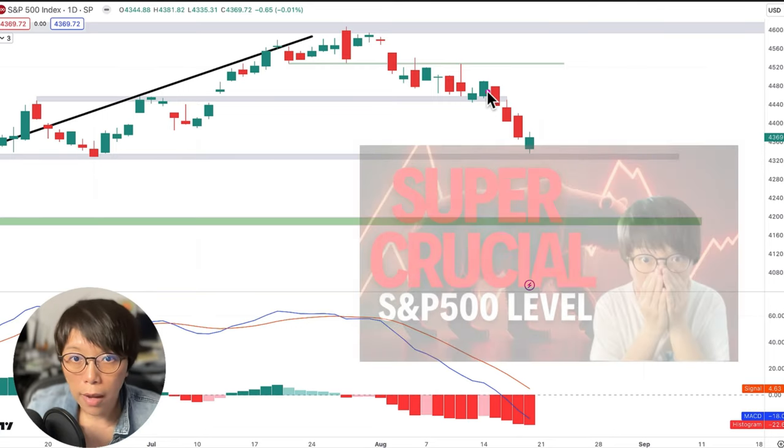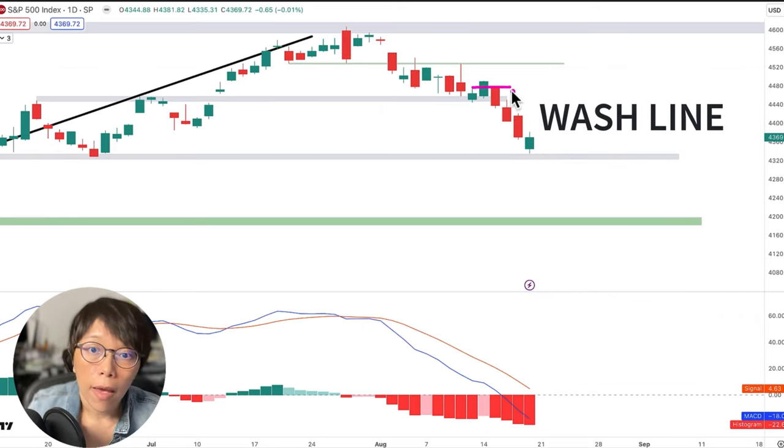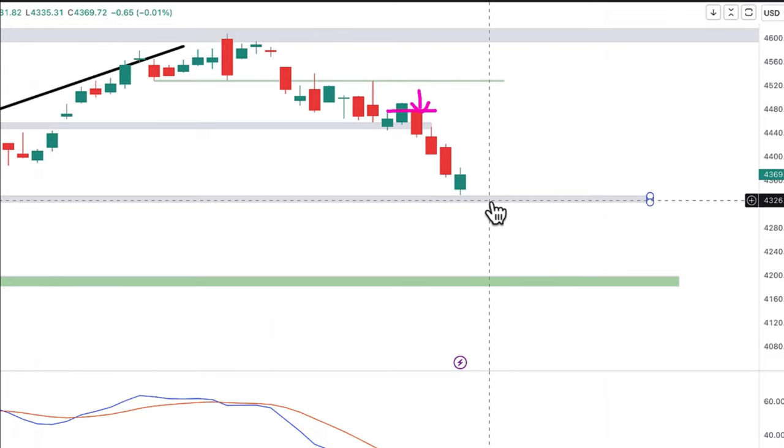Basically, in that video I said we'd be drawing a horizontal line called the wash line. If price is to close below the wash line, we will be going short — and indeed it moved according to what we were seeing. Price moved down and went below $4,444, and right now it's trading near $4,369. It actually went to a low of $4,332.